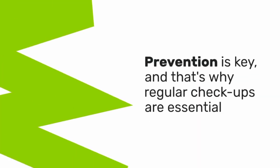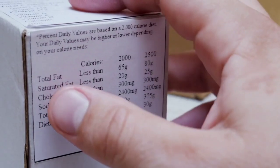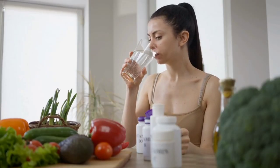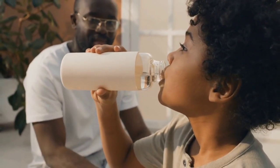Prevention is key, and that's why regular checkups are essential. Early detection of kidney issues can help prevent further damage. If you're at risk for kidney disease — whether due to high blood pressure, diabetes, or family history — make sure to get your kidneys checked regularly. Blood tests and urine tests can detect kidney problems early on, allowing you to take action before the damage becomes severe. Don't skip those checkups.